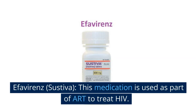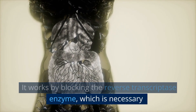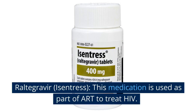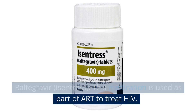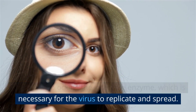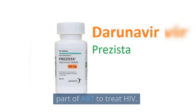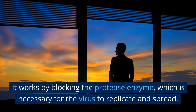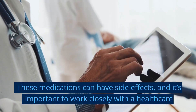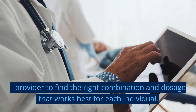Efavirenz (Sustiva) is used as part of ART to treat HIV and works by blocking the reverse transcriptase enzyme, which is necessary for the virus to replicate and spread. Raltegravir and darunavir (Prezista) are also used as part of ART. Darunavir works by blocking the protease enzyme, which is necessary for the virus to replicate and spread. These medications can have side effects, and it's important to work closely with the healthcare provider to find the right combination and dosage that works best for each individual.